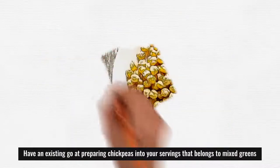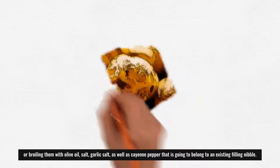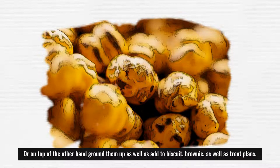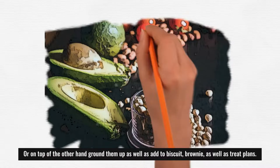Try adding chickpeas to your salads or roasting them with olive oil, salt, garlic salt, and cayenne pepper for a filling snack. Or grind them up and add to muffin, brownie, and cookie recipes.